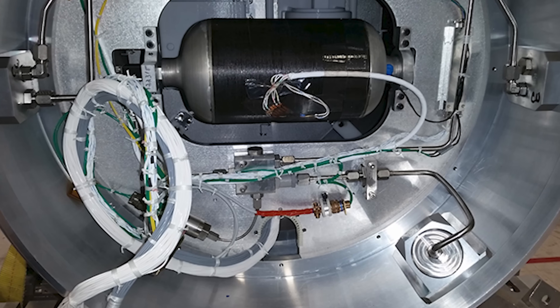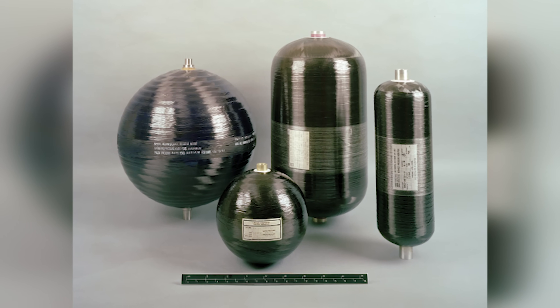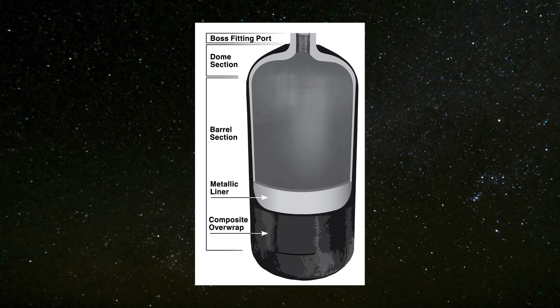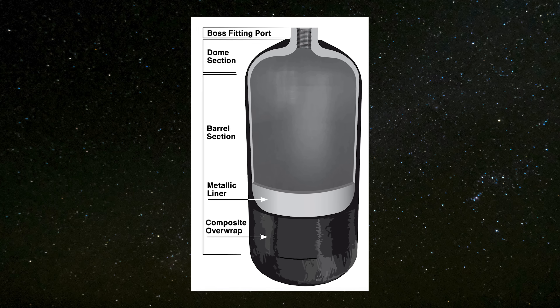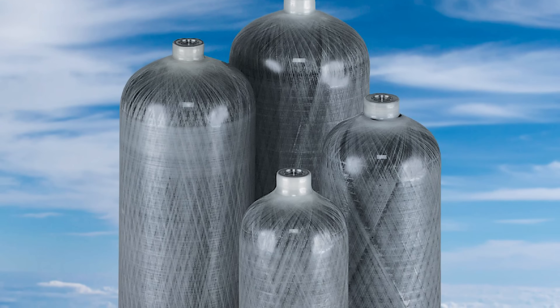In rockets, a COPV, or Composite Overwrapped Pressure Vessel, is a lightweight, high-pressure tank used to store nitrogen gas. This gas is typically used to pressurize propellant tanks and can also power pneumatic systems. COPVs are built with a metallic liner wrapped in a strong, lightweight composite material designed to withstand high internal pressures.